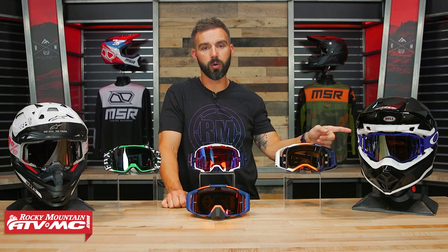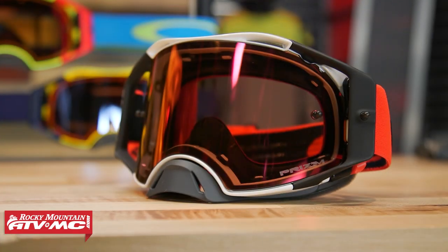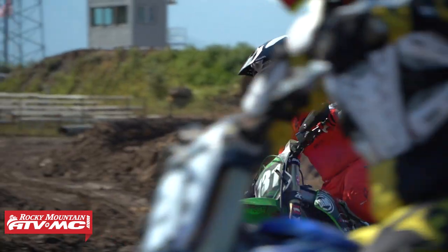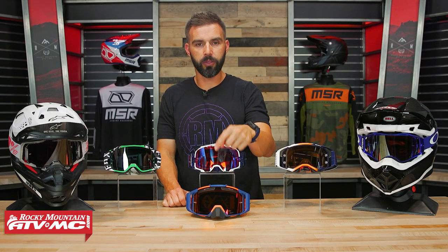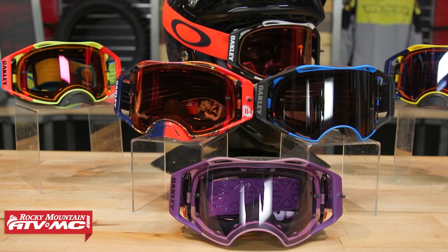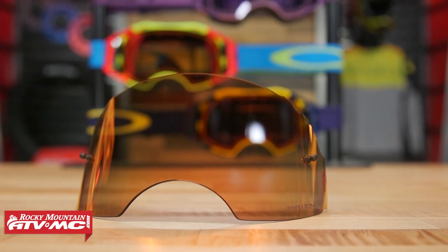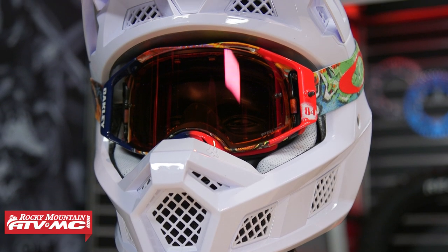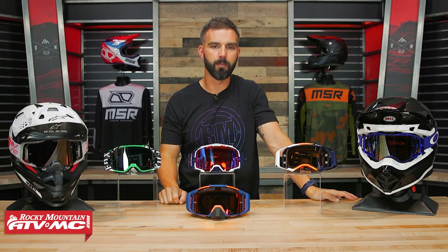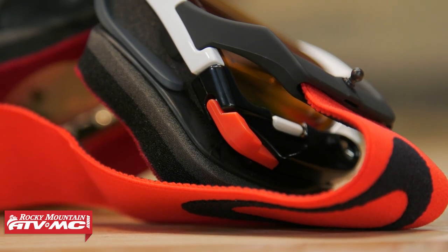Last but not least, we have the Airbrake from Oakley. This goggle, of all the ones on the table, has been around the longest and it's still one of the best in the game. They came out with their Plutonite injection-molded lens that is optically correct, and everyone else has followed suit. As far as comfort goes, it is right up there with the 509 — the shape of the frame is so good that when you put it on, it rests against the face really well and you get a good tight seal. Oakley's lenses, I don't think, can be beat — whether it's a clear lens or the Prism lens, it is so clear and crisp. Great field of view, and the lens-changing system is the best of all the goggles on the table today. Nothing is easier to take out and put back in than the Airbrake.